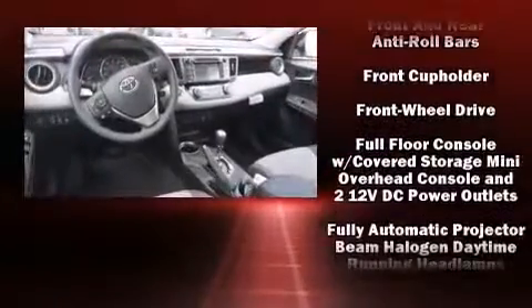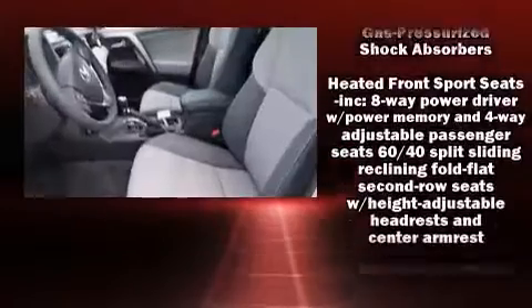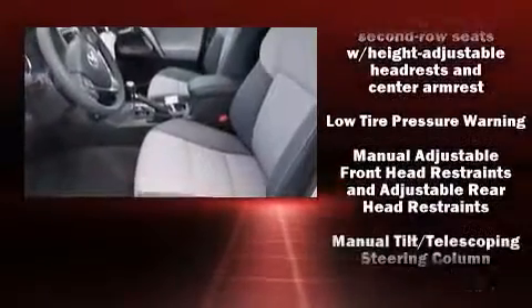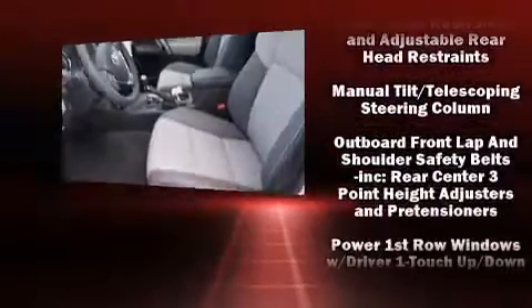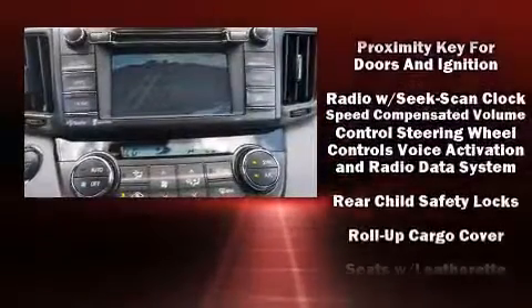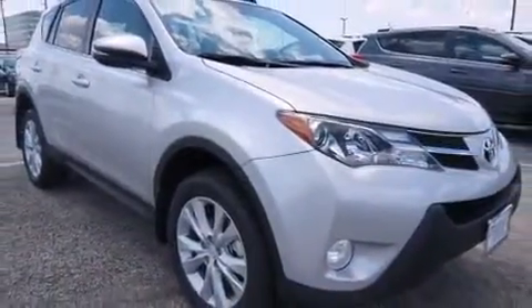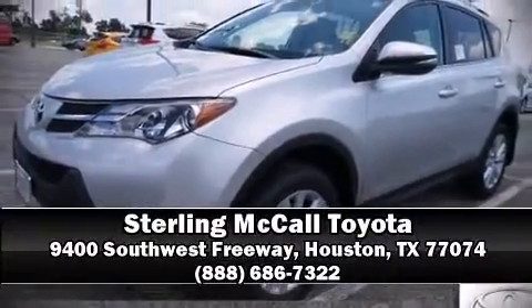A power rear cargo door and more are also included. For drivers who enjoy the natural environment, a power moonroof allows an infusion of fresh air. In the event of a rollover collision, side curtain airbags provide additional protection for outboard seated passengers. Stop by our dealership or give us a call for more information.